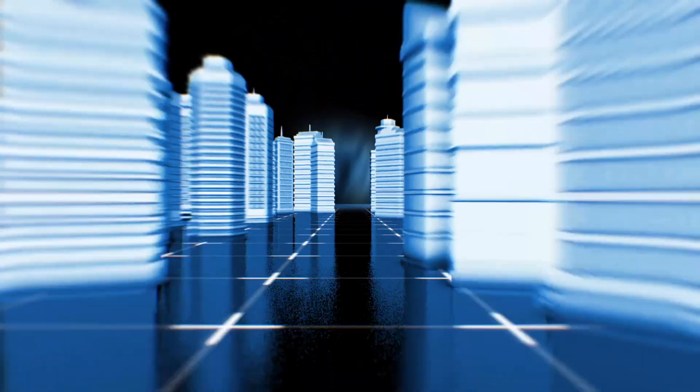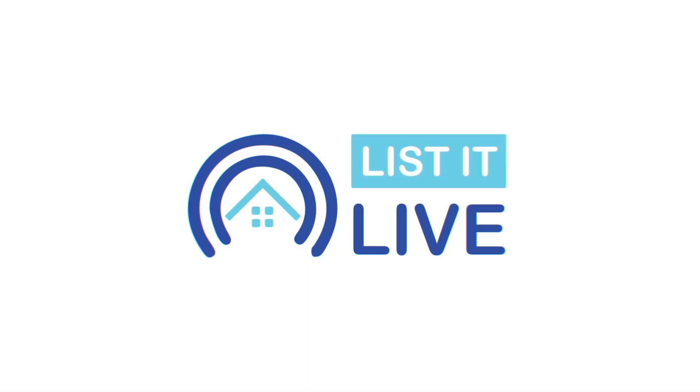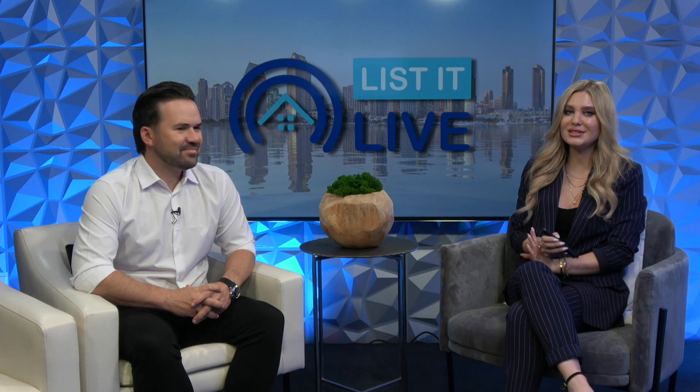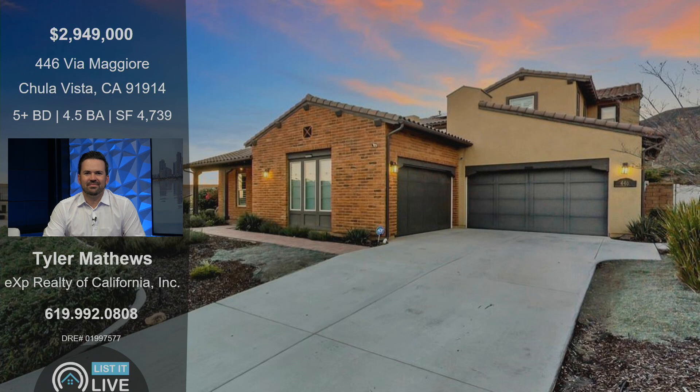Welcome to List It Live, where we give you a guided tour of San Diego's hottest homes for sale. I'm here with Tyler Matthews — good to see you again. Good to have you in, happy to be here. We are so excited to share your latest listing. This one looks gorgeous down in Chula Vista off Via Majorie at the 91914 zip code. Tell us about this five bed, four and a half bath home.